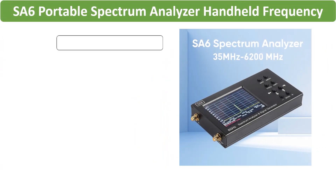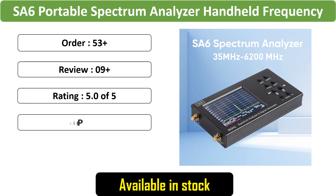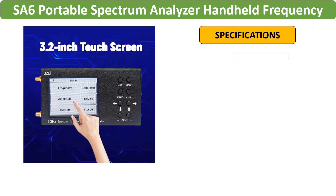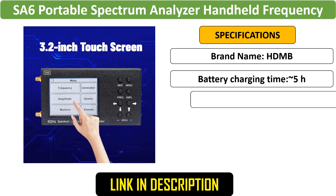Number 5: Handheld Spectrum Analyzer SA6. This portable spectrum analyzer features a 3.2-inch touchscreen and covers frequencies from 35 to 6200 MHz. Equipped with a built-in battery, it offers convenience for on-the-go RF analysis.